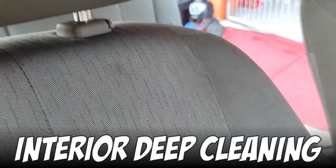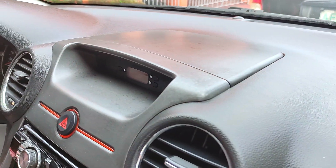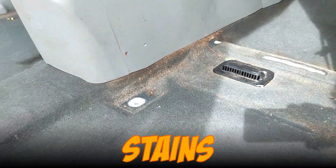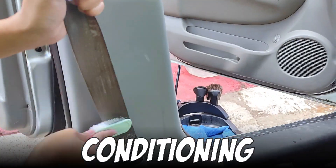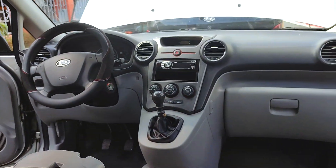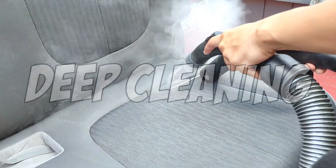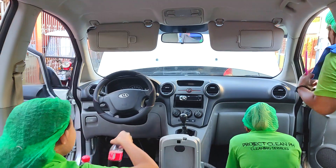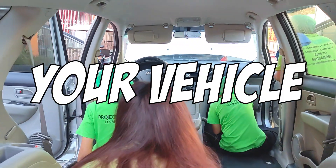Interior deep cleaning involves thoroughly cleaning every surface inside a car, including seats, carpets, door panels, dashboards, and windows. This is done using specialized tools and products to remove dirt, stains, and odors, and may include steam cleaning, extraction, and leather conditioning. In this video, I'm going to show you the scope, cost, process, and results of deep cleaning the interior of our Kia Carens, also known as Kia Rondo in other parts of the world. Most if not all the things you'll see here can also be applied to your own vehicle.